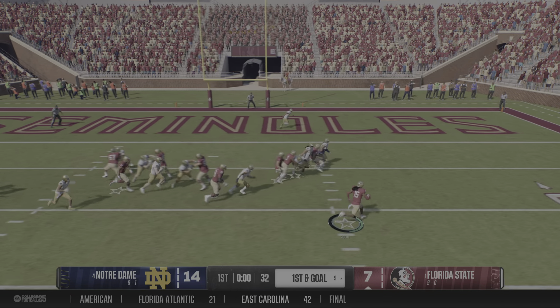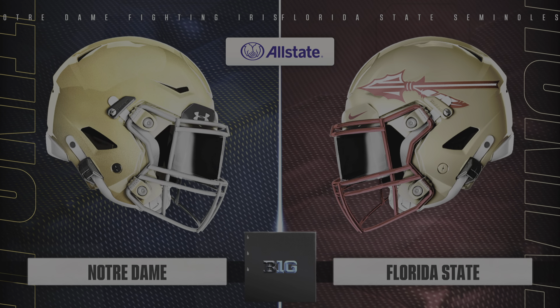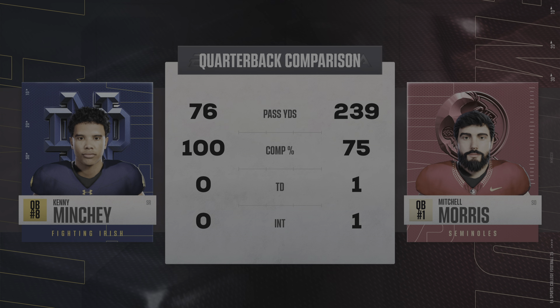They flip it to him on the jet sweep, heading out of bounds after a decent gain. As we hit the quarter break, Notre Dame has the lead. At the end of the first quarter, let's check out the stats so far.